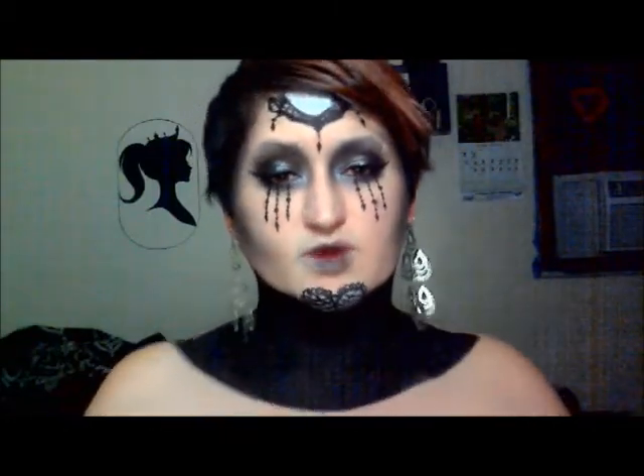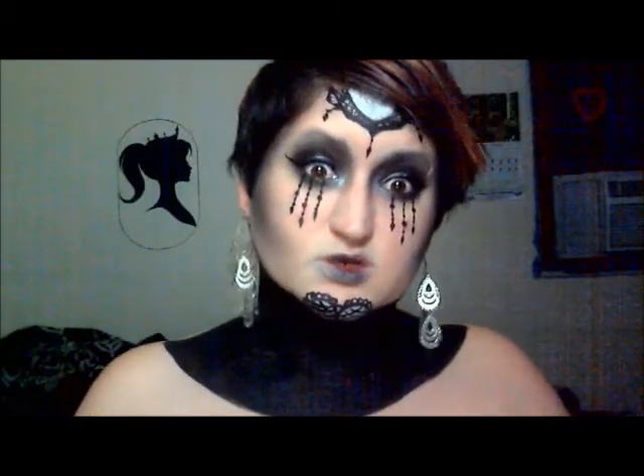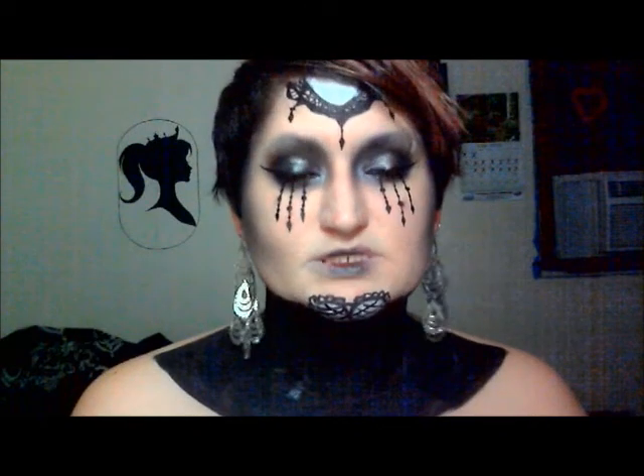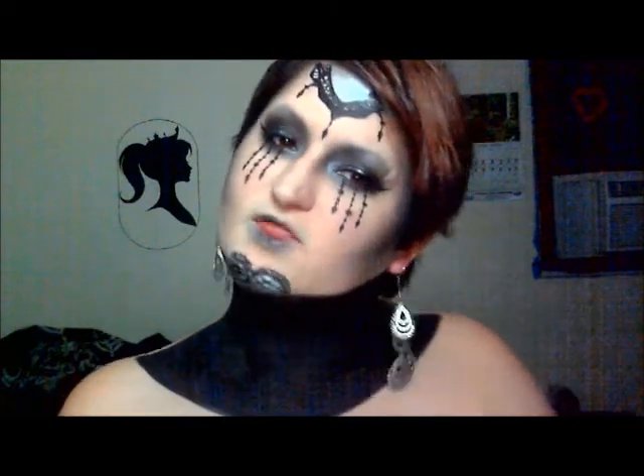Hi, this is my second entry in the Kimi Toxics Viewer's Choice Makeup Contest. I chose avant-garde or high fashion, or whatever you want to call it. I went kind of gothic on this one.